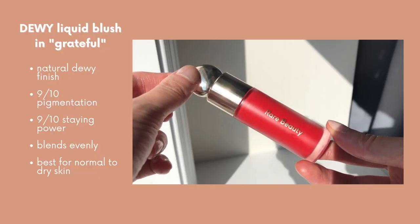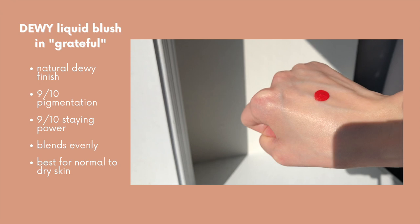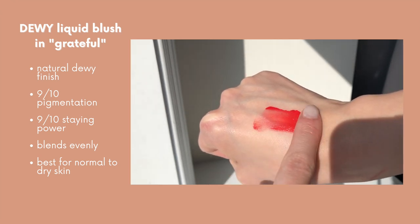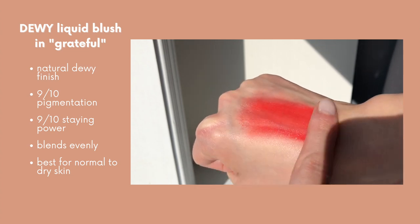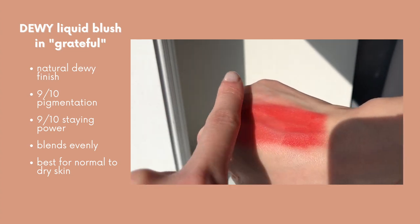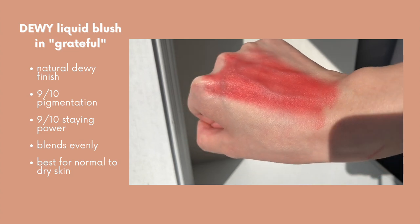By nighttime it looked pretty much the same on my cheeks and still had a little glow. To recap: this is a gel-cream formula. For pigment I'd give it 9 out of 10, and for staying power also 9 out of 10. It blends and spreads really evenly, drying down to a natural dewy finish. I like to apply it with a brush or a damp sponge, and I'd say it's best for normal to dry skin.